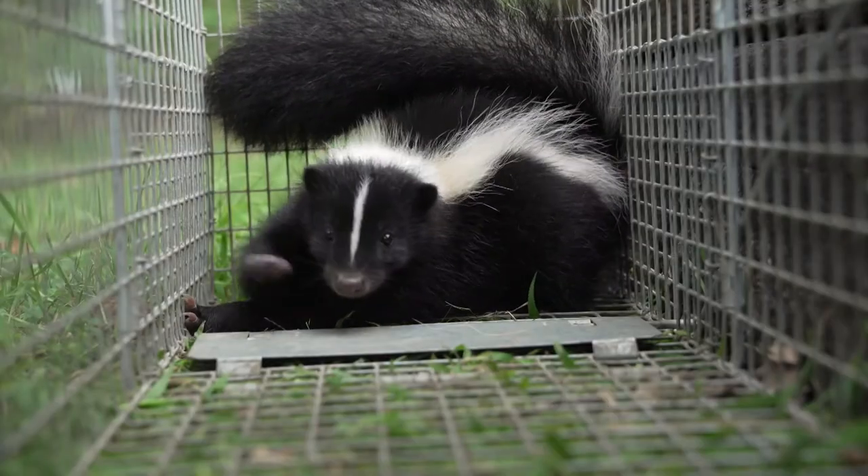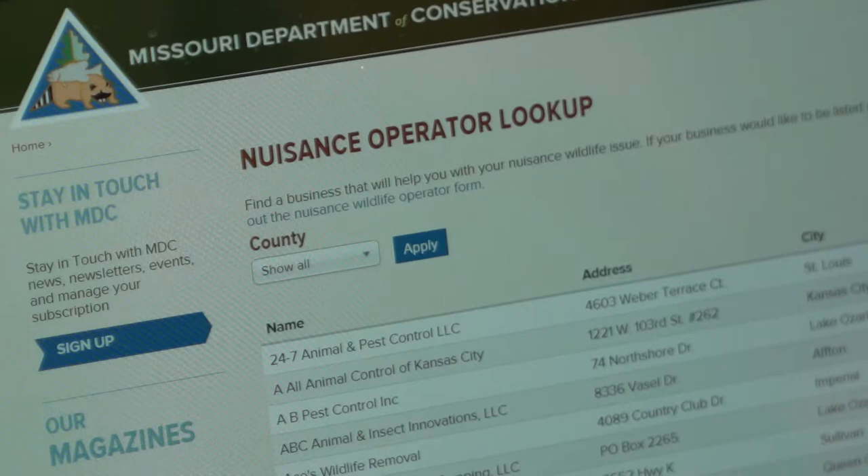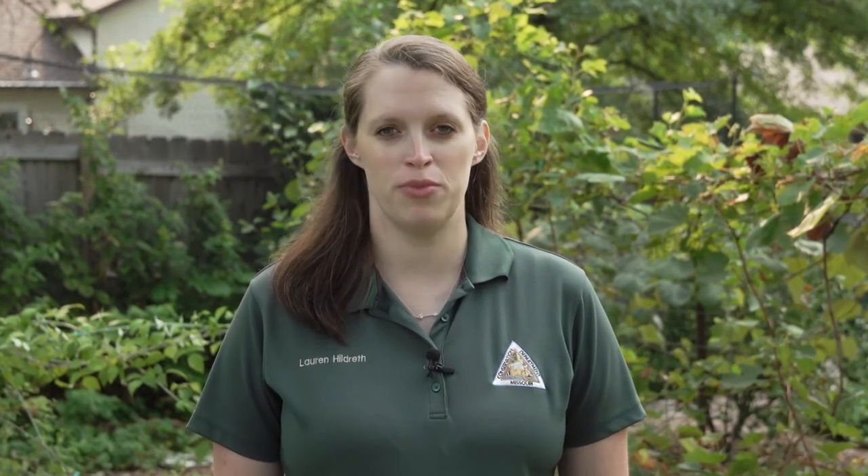If you decide trapping is something you do not want to attempt on your own, you can contact a local nuisance wildlife control operator — for a list, follow this link. All the methods described have often been found effective in humanely removing nuisance wildlife from your property. For additional information, please visit the Missouri Department of Conservation website.